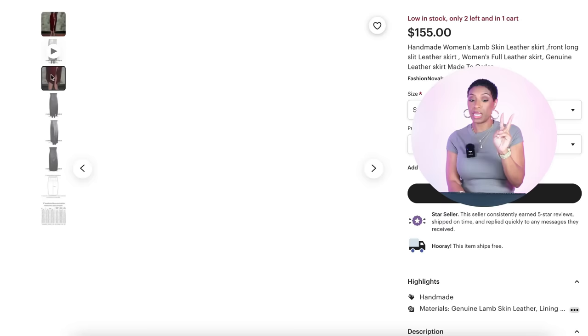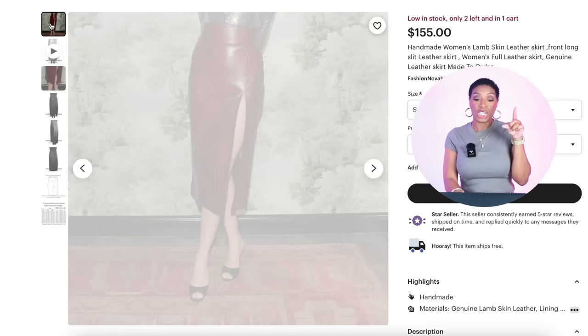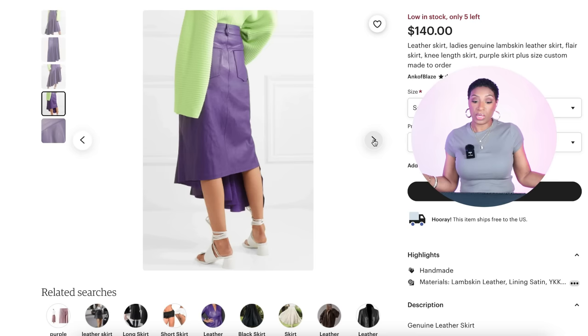I found two skirts, both at Etsy. One is $155 — they don't even show it in purple but it does come in the color purple. You can see the shape and fit: it's giving us a little high waist with a slit on the side like hers does. The other one is a different shape but still purple, still leather, still giving us the length we need. This one is $140 with a little flare that I think still works the same when paired with a white t-shirt.